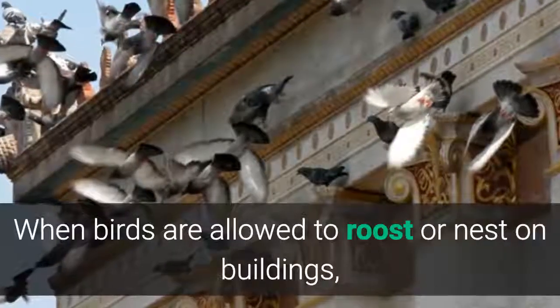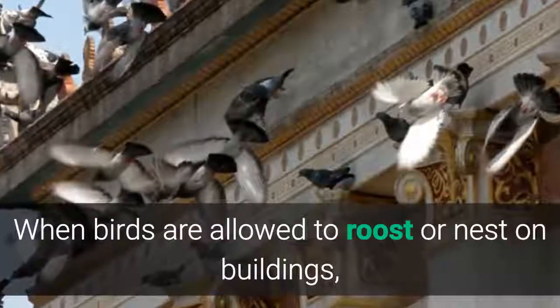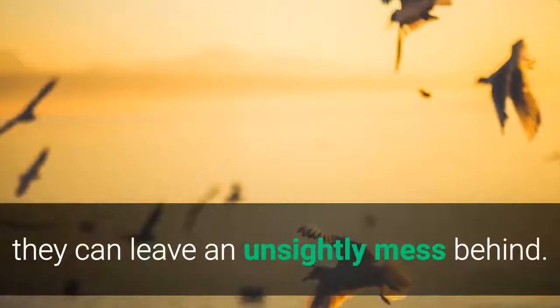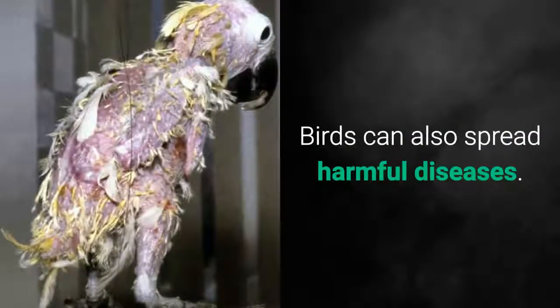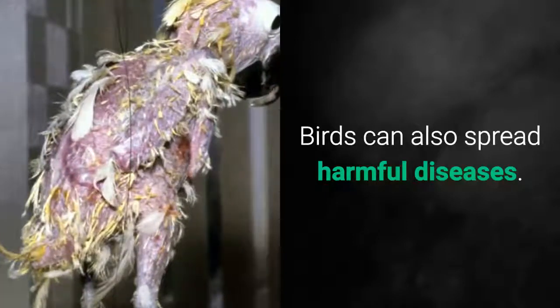When birds are allowed to roost or nest on buildings, they can leave an unsightly mess behind. Birds can also spread harmful diseases.